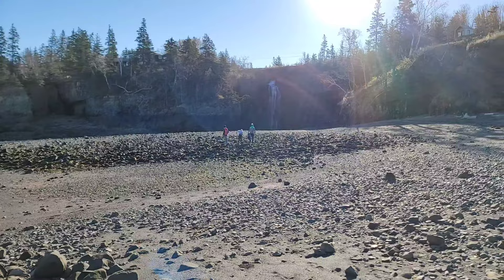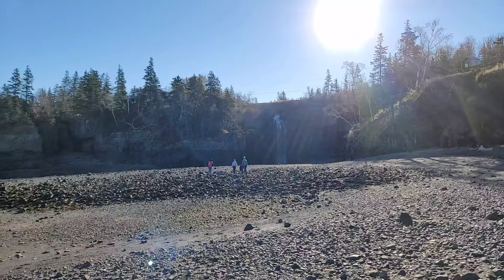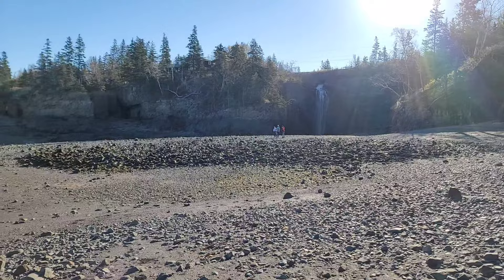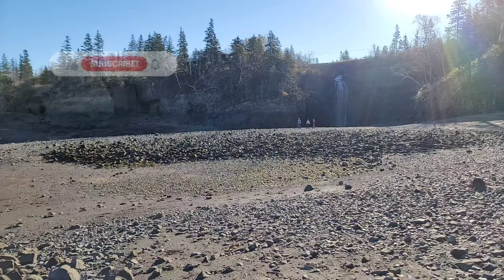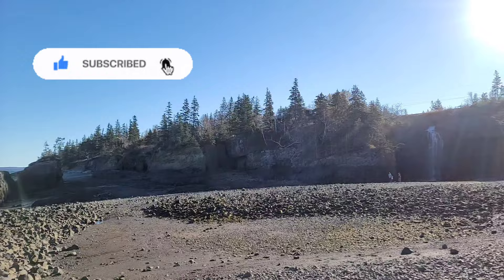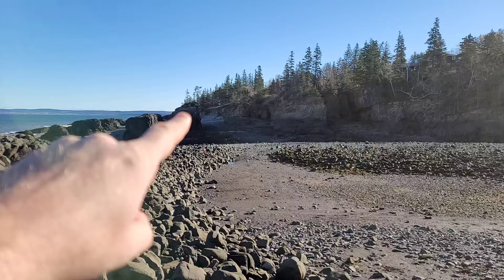Hey everybody, welcome back to the channel. Jason with Rock Hunting Life here. We are at Baxter's Harbor, Nova Scotia. It's a beautiful place - nice waterfall over there, some nice basalt structures over here. It's late October, two days to Halloween. We got a Halloween miracle - all three boys are with us. It's been a while since all four of us have been out together. It was 20 degrees in Nova Scotia all October up until today - today it's like 10 degrees, so it's a little chilly, but it's beautiful. Sun's out, not a cloud in the sky.